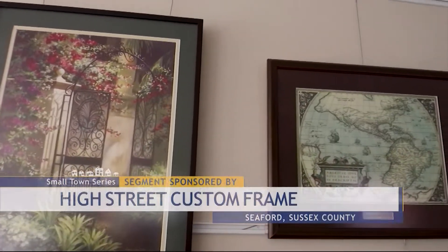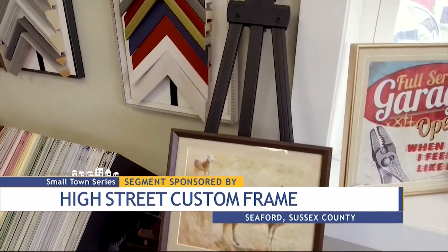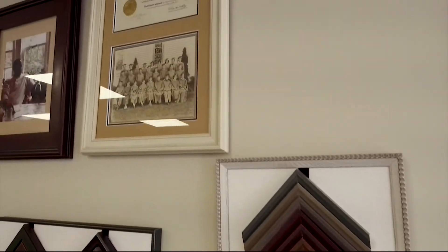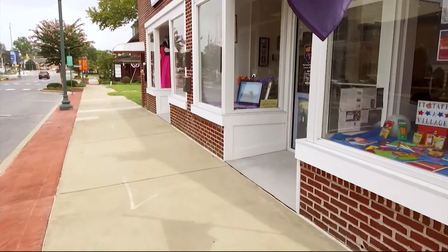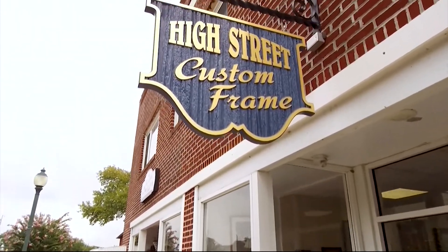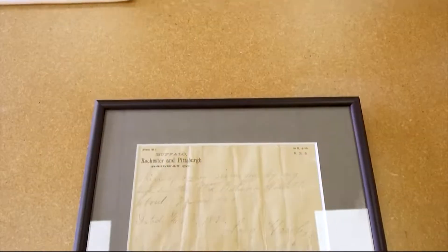A good way to assure their longevity is to put them in a frame. We're not encouraging you to just go out and buy the first frame you see. We're encouraging you to visit High Street Custom Frame in downtown Seaford, because you will come out with a piece designed just for you. Picture this — you've got in your hands a picture, maybe a work of art or an artifact, something you want to preserve and display. Take a visit to High Street Custom Frame in downtown Seaford, and like others before you, be amazed at how the experts inside can help make your piece pop.